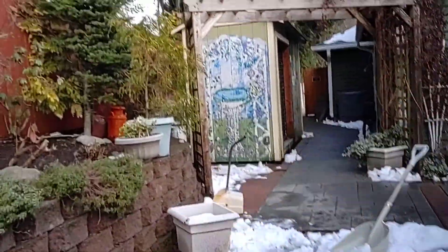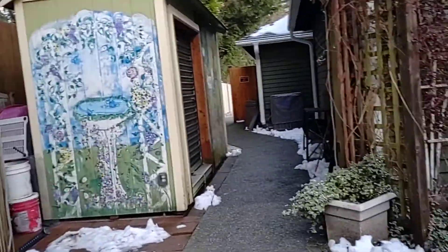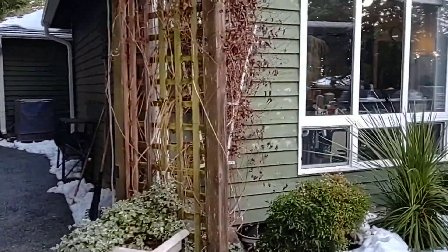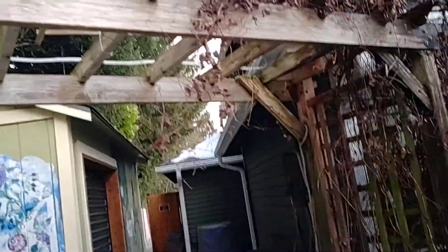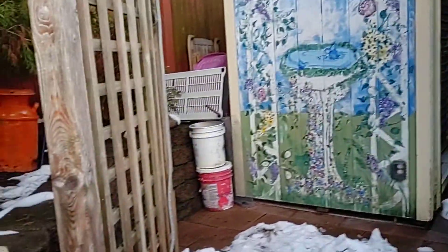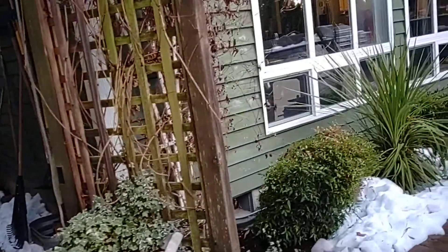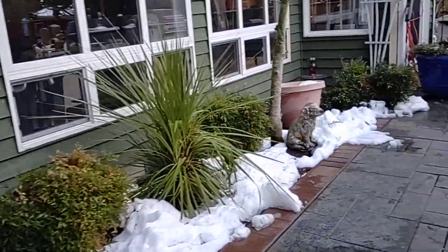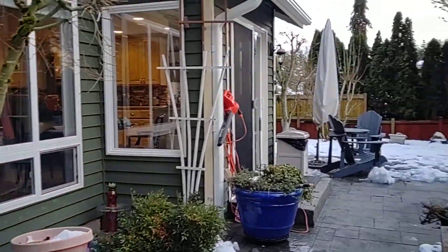That's my backyard. From here there's a big clematis that goes over there. And back there is where I keep my other chairs. This is beautiful in the spring too. It's all beautiful.